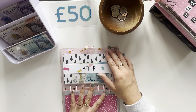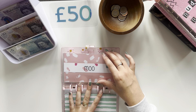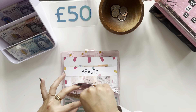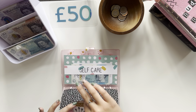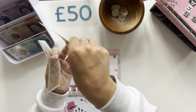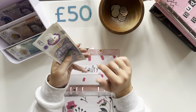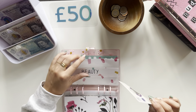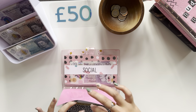Gordon's not getting anything. Belle's not getting anything. My niece is getting £5. Beauty is getting £30 because I'm getting my nails done, probably when this video goes up. So now Beauty has £20, £30 and £40. Self-care is getting £5.